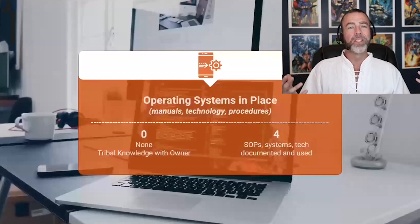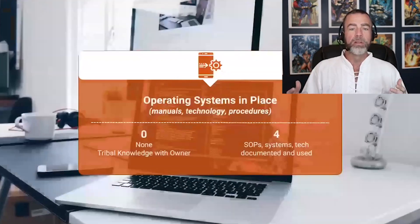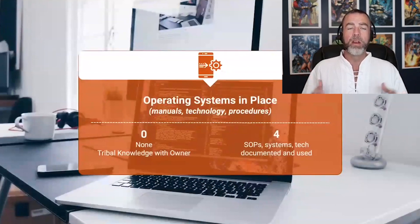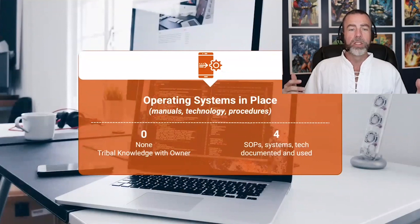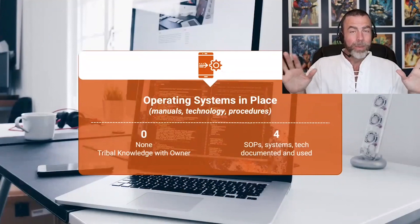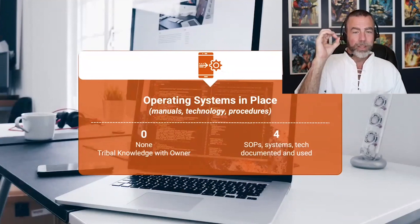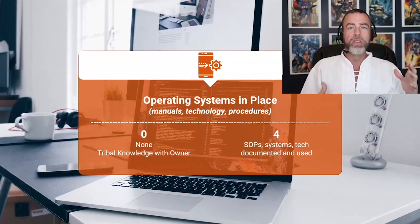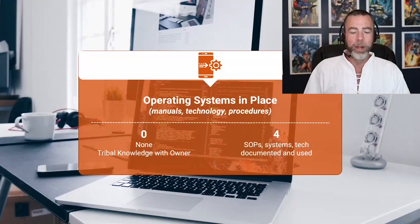The next section covers operating systems. Do you have manuals, technology, or standard operating procedures? Have you documented SOPs and systems used for your business? If so, congratulations — give yourself a four. Most of my clients don't have any manuals, technology procedures, or SOPs. It's all tribal knowledge with the owner — and those businesses still get sold, but that would be a zero. If you want to improve, grab Loom, record short videos, and save them in a Google Drive. That's essentially a turnover binder — a handoff for a buyer or employees.